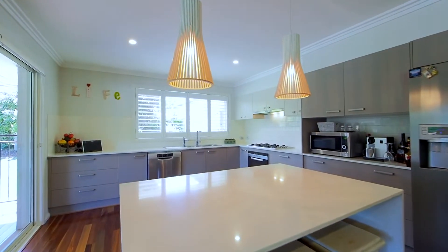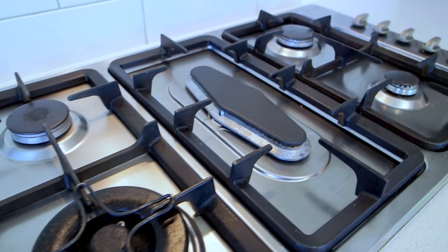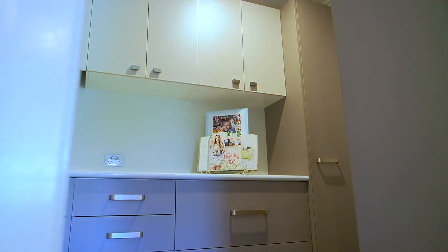A striking kitchen has pride of place, featuring stone bench tops, gas top cooking, island bench, quality appliances, and a walk-in pantry.